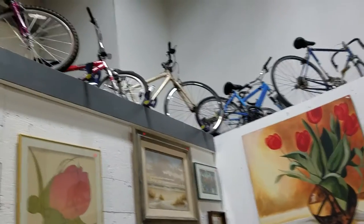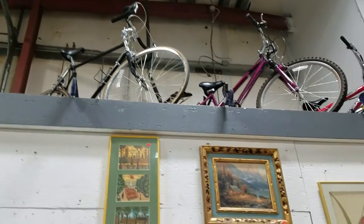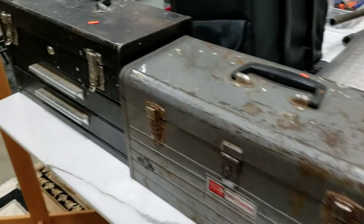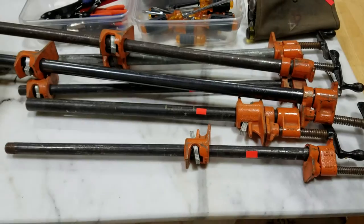We also have all these bikes — there's a bunch of bikes up here. We also have a couple Craftsman toolboxes, looks like an office mat for your office chair, some nice clamps and bar clamps.